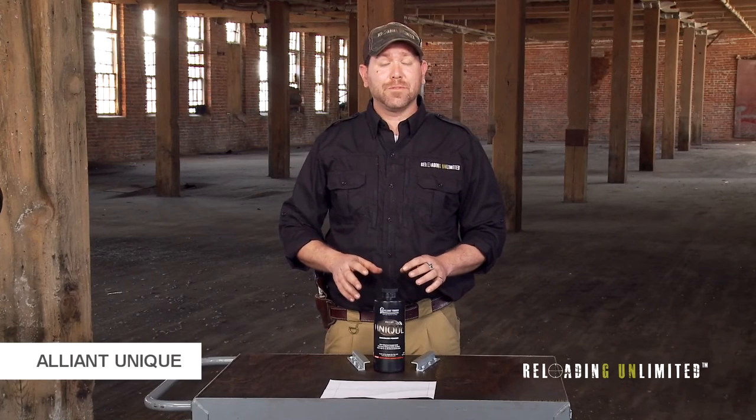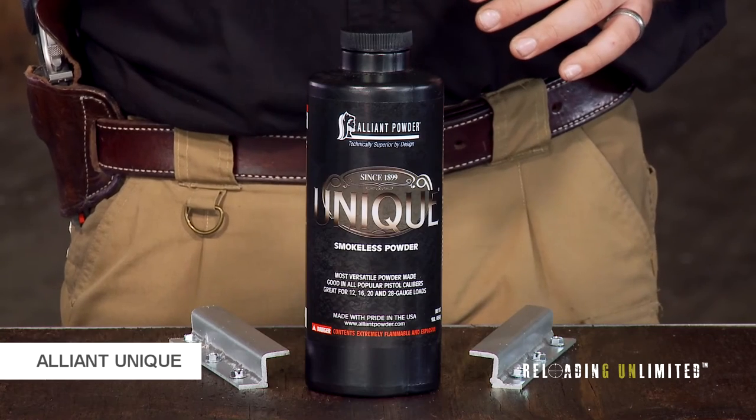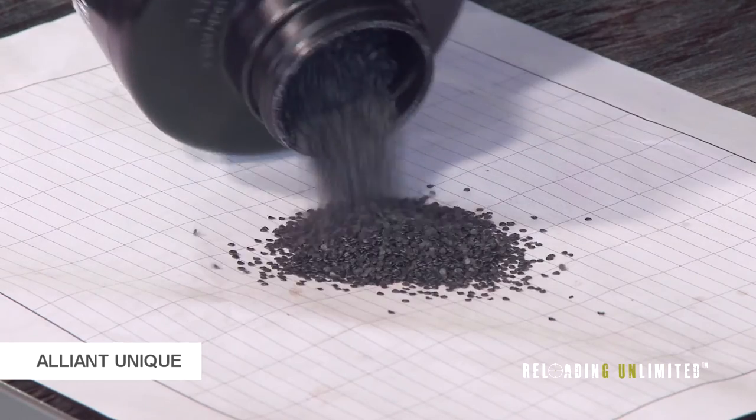Alliant Unique is a medium-fast burning powder. It's a very versatile powder that loads in hundreds of cartridges, even in rifles with lead cast projectiles. It's a very popular powder. It's a flake-style powder.